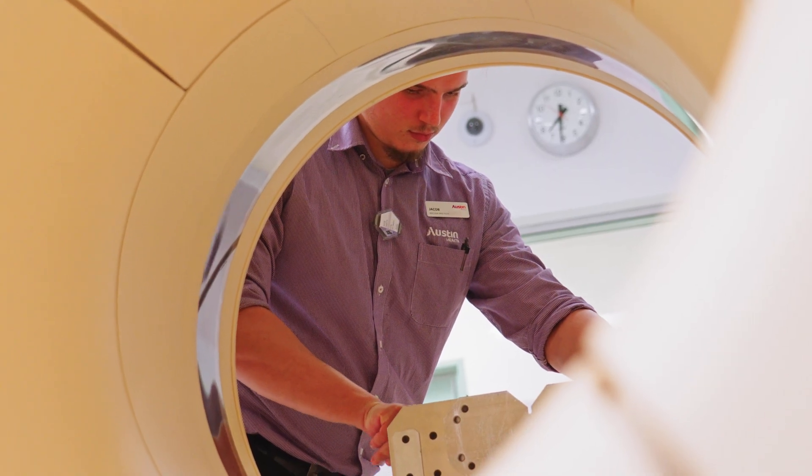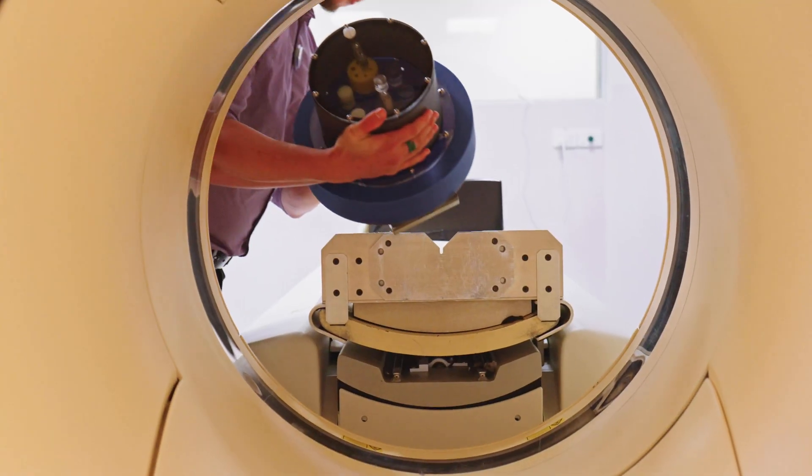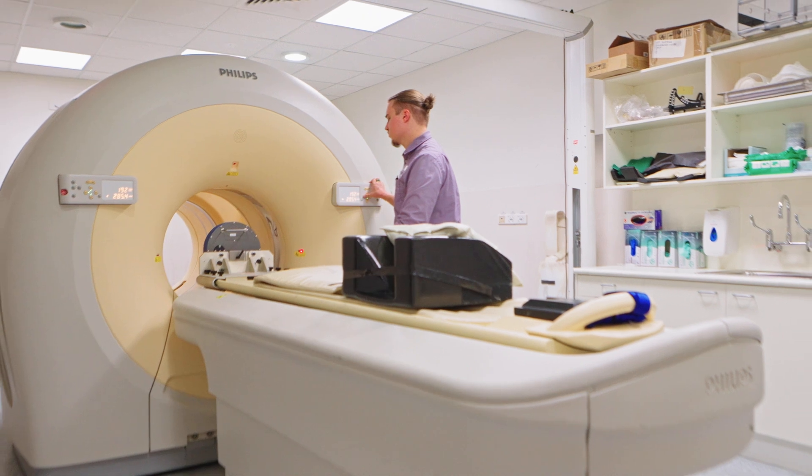I think nuclear medicine is a very rewarding career. You're making a big difference in these patients' lives. I just love that I get to combine science and healthcare in a way that actually helps people. I get to use physics, I get to use chemistry, I get to use biology, and at the end of the day I'm helping someone out — and that's just really, really satisfying.